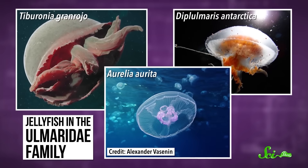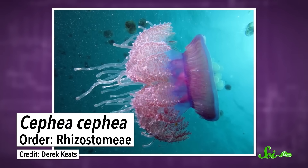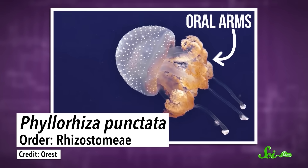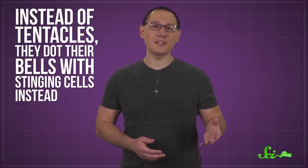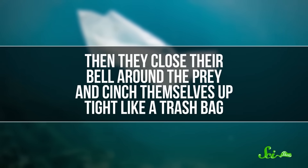Deepstaria jellies belong to the Ulmaridae family, one of the most ancient lineages of jellyfish. Ulmaridae jellies are cousins with another order of jellies, the Rhizostomeae. Some Rhizostomeae have ditched tentacles altogether. Rather than tentacles, these jellies catch and eat their prey using oral arms — specialized appendages that help them catch food and move it to their mouths. And it turns out we also see oral arms in deep-sea species of Ulmaridae. Instead of tentacles, they dot their bells with stinging cells. This may be a more useful strategy than tentacles for catching hard-to-find prey in the deep sea, and might help explain why Deepstaria is missing them. Researchers believe that Deepstaria jellies are ambush predators, lying in wait with their bodies spread out wide until some unfortunate creature swims into them. Then they close their bell around the prey and cinch themselves up tight like a trash bag.